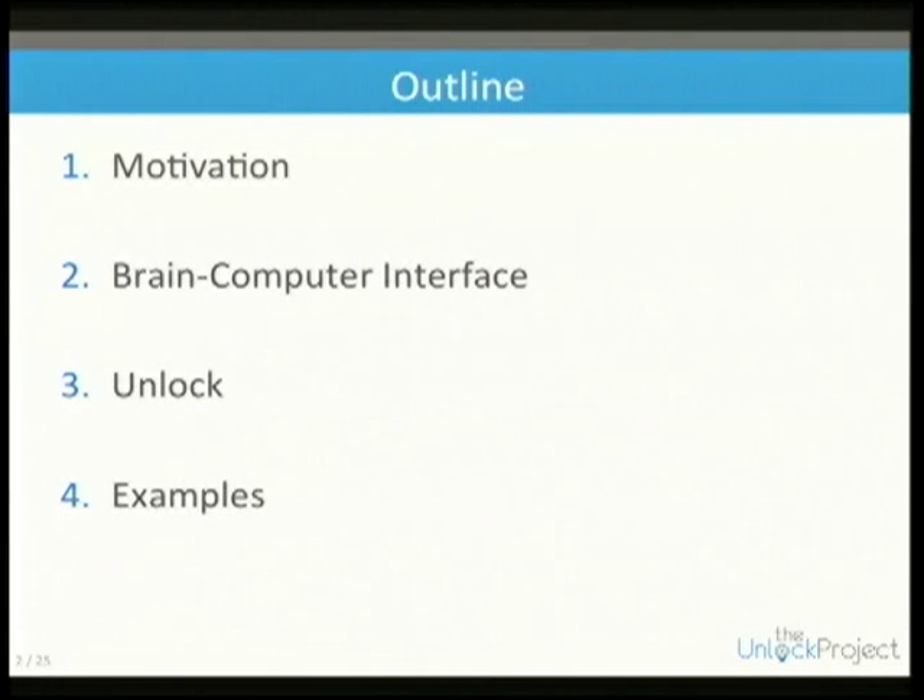I'm going to talk briefly about what it is that we're doing, why we're doing it, discuss what brain-computer interfaces are, and give you some examples.